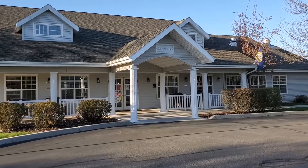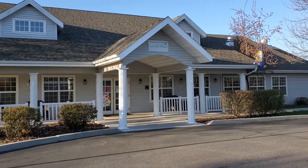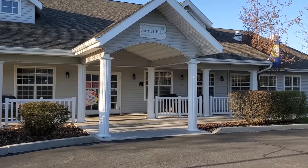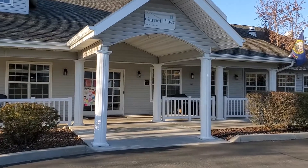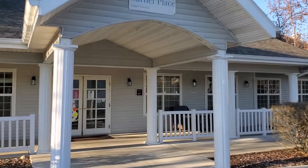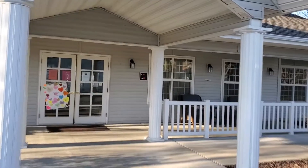Welcome to Garnet Place, located at 5815 Coffee Street in Garden City. We offer breakfast, lunch, dinner, two snacks, transportation, social activities, and laundry and housekeeping once a week. We are a pet friendly community.